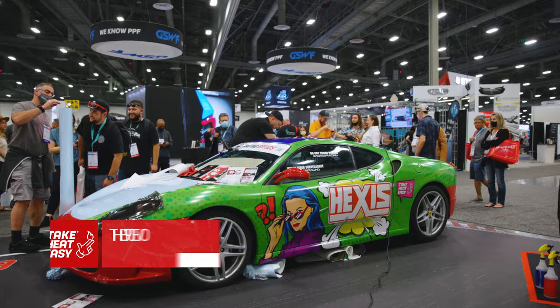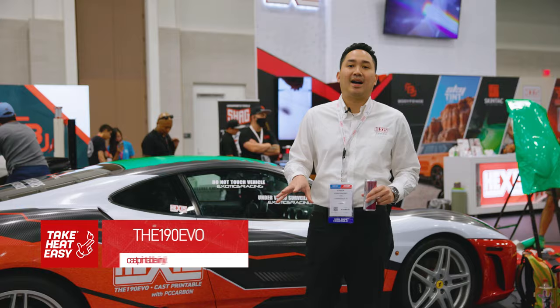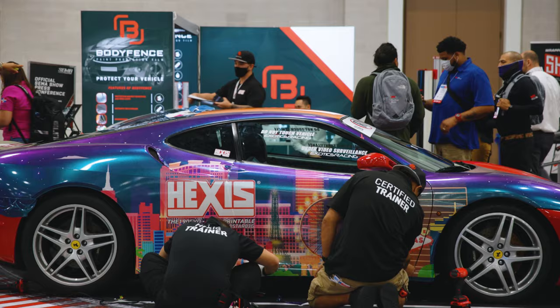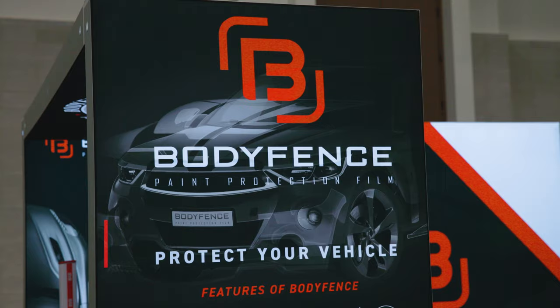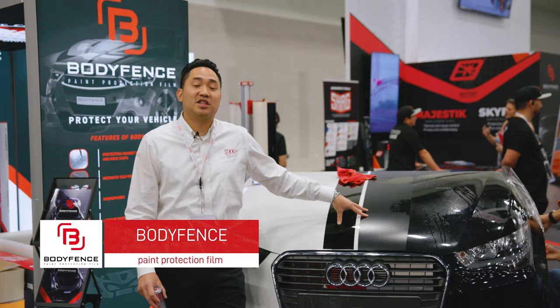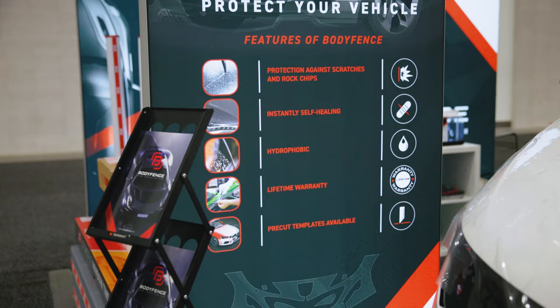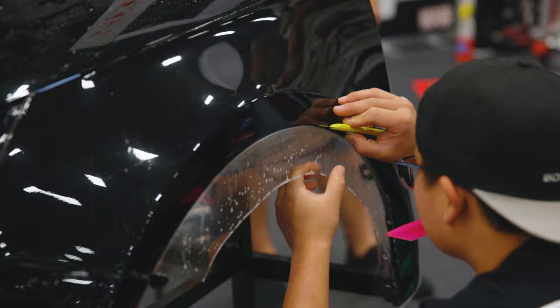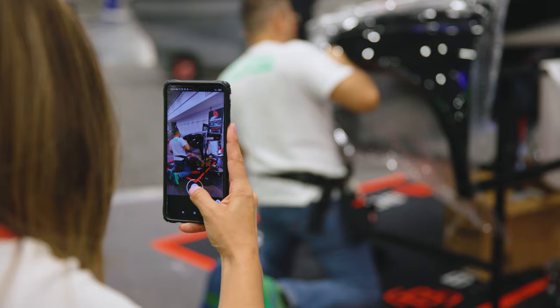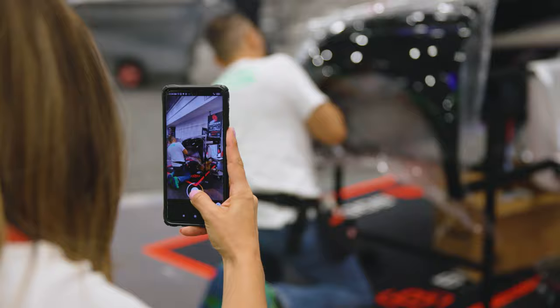We've got this F430 here from Exotics Racing, on which we're putting new and different unique designs every single day. Here on this demo hood, we're running competitions and demonstrations with our BodyTense Paint Protection film.